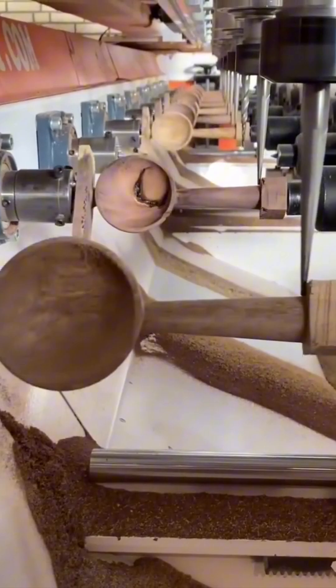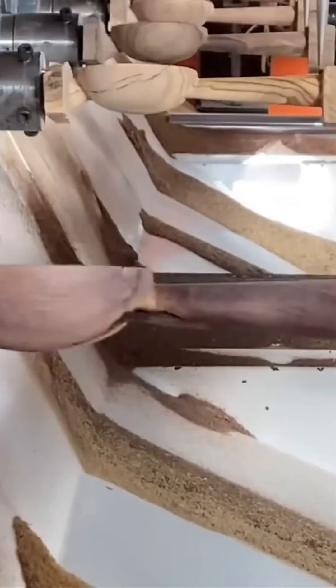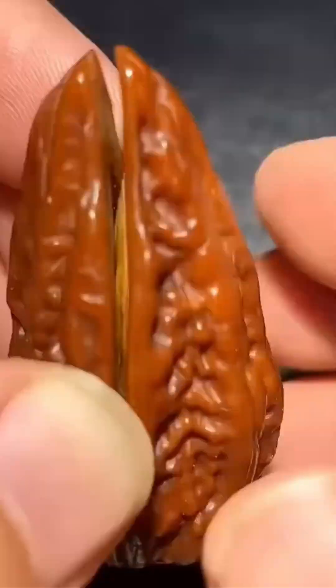This is ladle production — a humble tool, yet crucial. Every curve, every cut screams precision engineering and maybe just a hint of kitchen artistry.